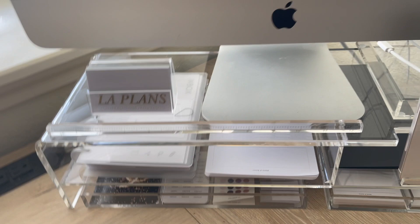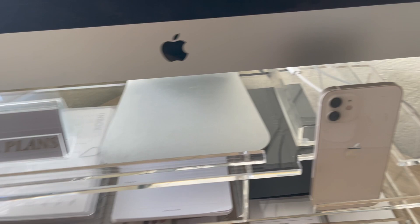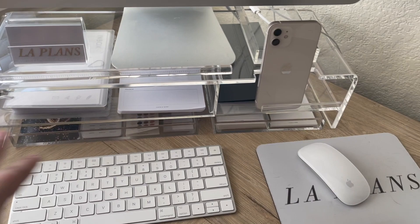Up top I have this acrylic ruler from Erin Condren — I love the way it looks and it's easy to grab whenever I need it. I have my business cards for my blog, with work cards behind it, and then another acrylic organizer from Target that just has an adapter for my MacBook.